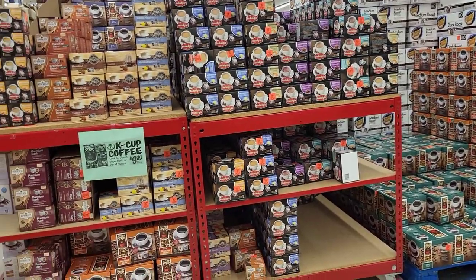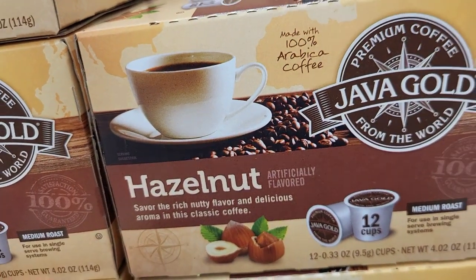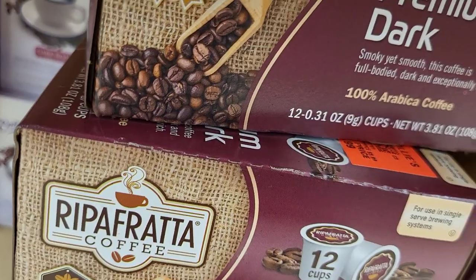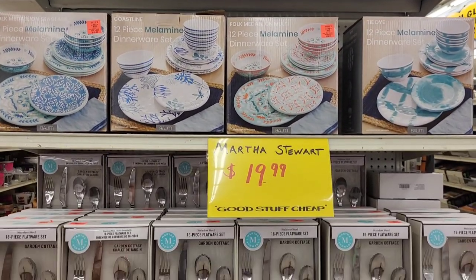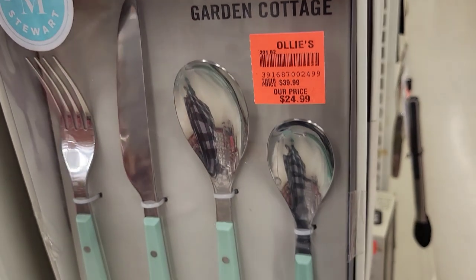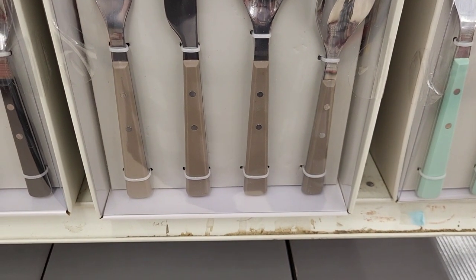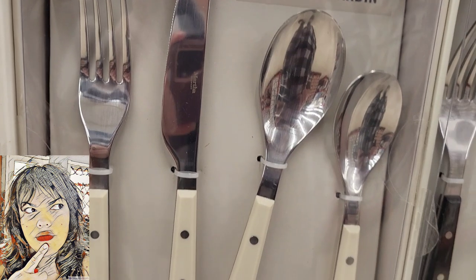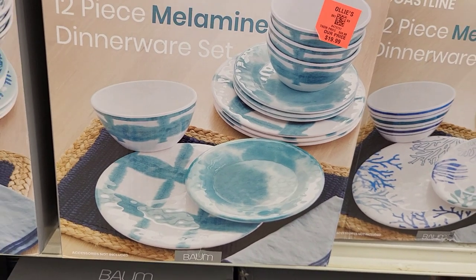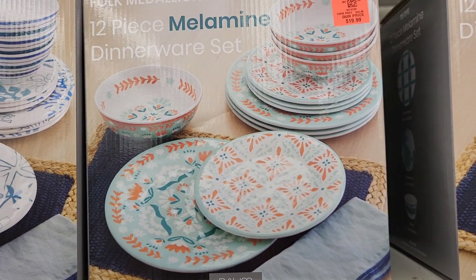Ollie's always has great bargains on coffee and not just the coffee itself — they have different flavored hot cocoas that go in the little K-cups, which is always a hit with my kids. This end cap had some beautiful dinnerware sets and Martha Stewart flatware sets. The flatware sets came in several different colors priced at $24.99, and the sign said Martha Stewart $19.99. The dinnerware sets are $19.99 — they're 12-piece sets and look really pretty.